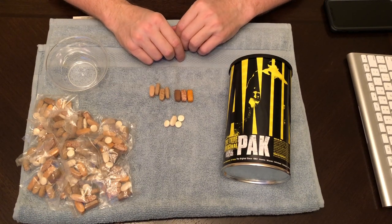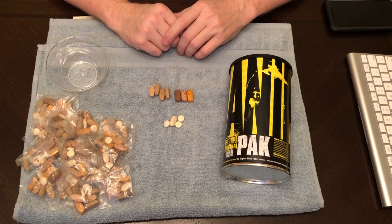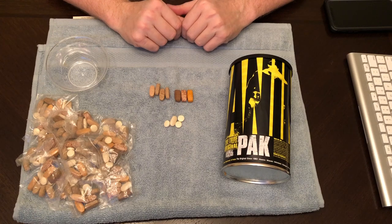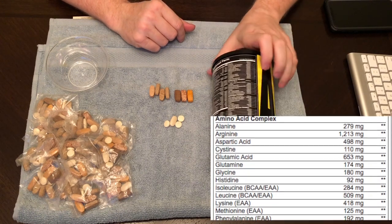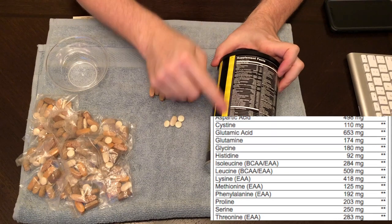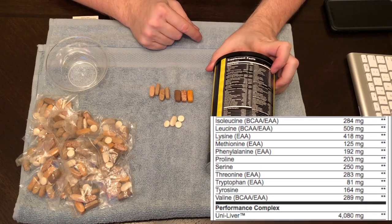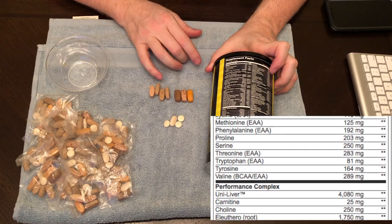I'll throw some more stats up on the screen — some additional details on the ingredients as well. On the screen now you'll see the additional ingredients that this has as part of it. It has everything in it that you need.